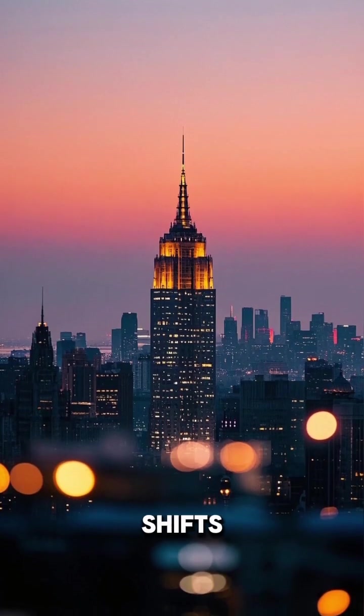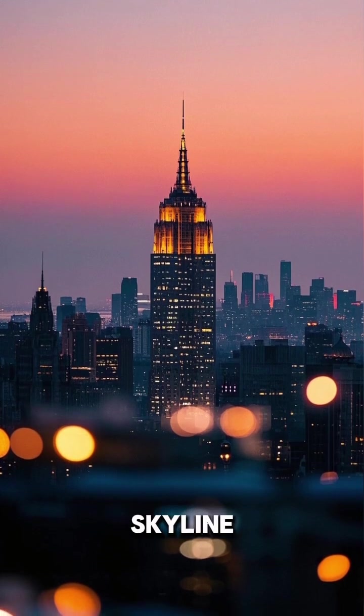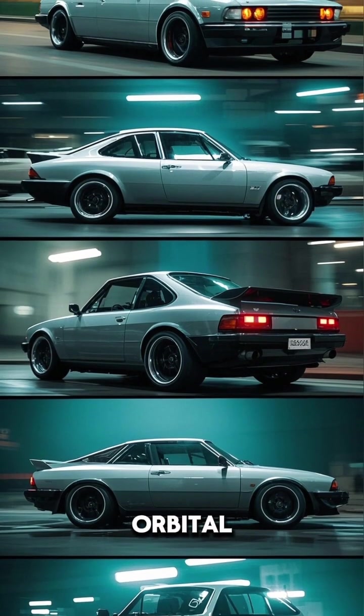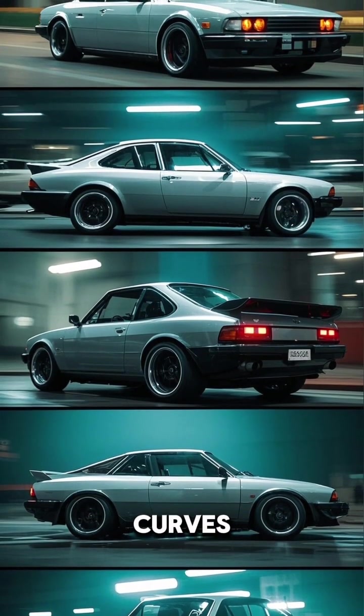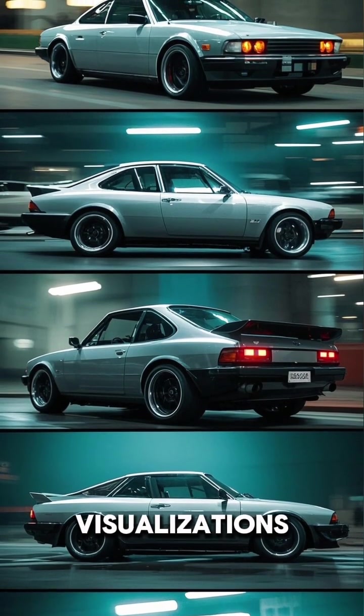The color palette shifts from warm to cool as the sun sets over the city skyline. We have dynamic camera motion with orbital shots, zoom-ins on curves and undercarriage detail shots, as well as simulated wind flow visualizations.